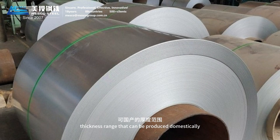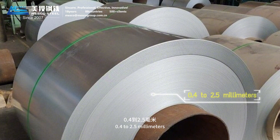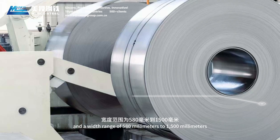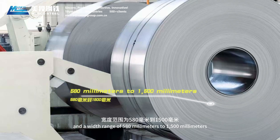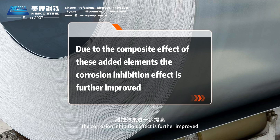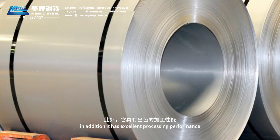Currently, the thickness range that can be produced domestically is 0.4 to 2.5 millimeters. Our company can provide a thickness range of 0.4 to 8 millimeters and a width range of 580 to 1,500 millimeters. Due to the composite effect of these added elements, their corrosion-inhibition effect is further improved.